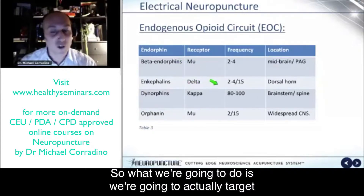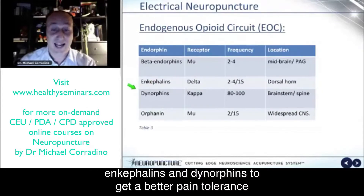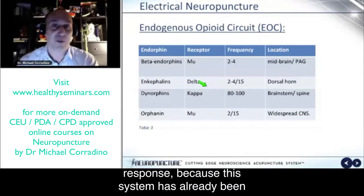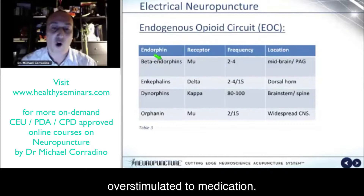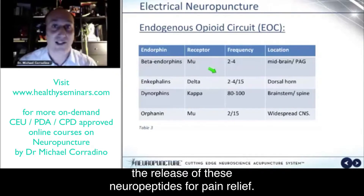So what we're going to do is target the delta and the kappa receptors to release enkephalins and dynorphins to get a better pain tolerance response, because the mu system has already been overstimulated through medication. And if they're not on medication, you can use a wide range to maximize the release of these neuropeptides for pain relief.